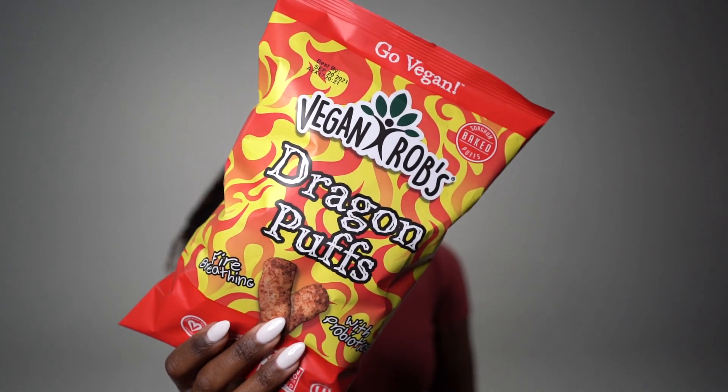For snacks, I only have one, and that is Vegan Rob's Dragon Puffs. Back in the day when I was younger, I used to love cheese doodles. Throughout my time as a vegan, I've come across one or two brands of chickpea snacks that are kind of similar, but they don't have that soft, melt-in-your-mouth consistency like cheese doodles. I'm hoping this has that softer texture. I haven't tried it yet, but I'm really excited.